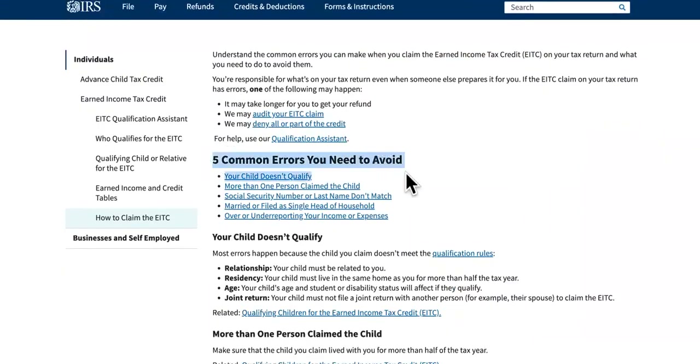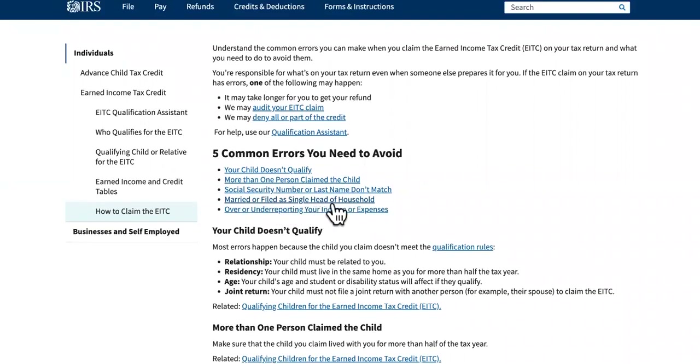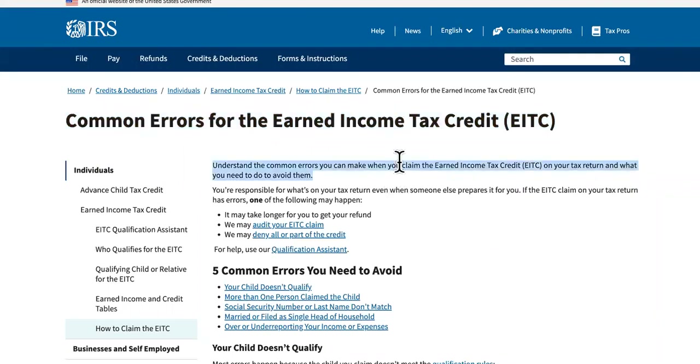Five common errors for number four: your child doesn't qualify; more than one person claimed the child — that's a big problem, a lot of people are claiming the same child; the social security number or last name doesn't match — it has to be extremely detailed, so always go back and check for errors; filing married or as single head of household; or under-reporting your income or expenses. A lot of people use unestablished tax preparers who claim they can get you more, and that causes errors.